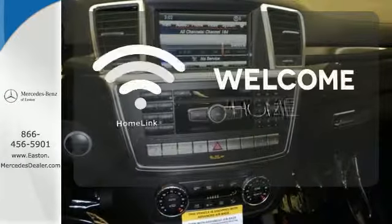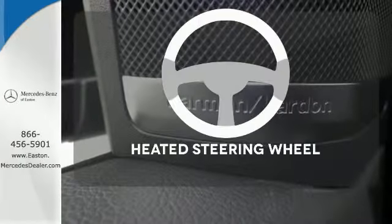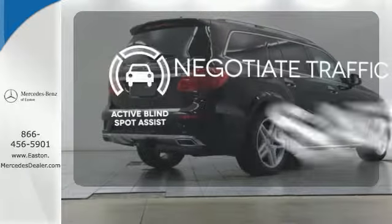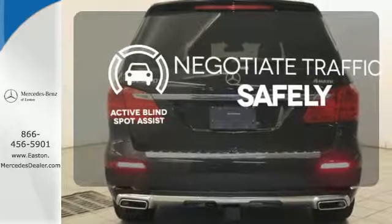Program garage door openers, gates, and lighting systems with HomeLink. You'll want to keep both hands on the heated steering wheel. Safety comes from being aware of your surroundings, and for that, the active Blind Spot Assist can't be beat.